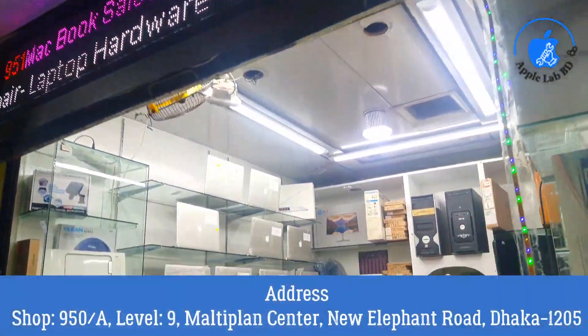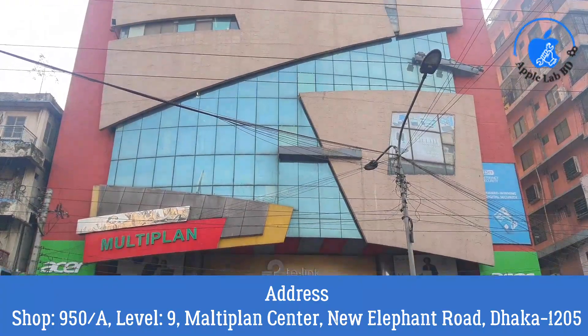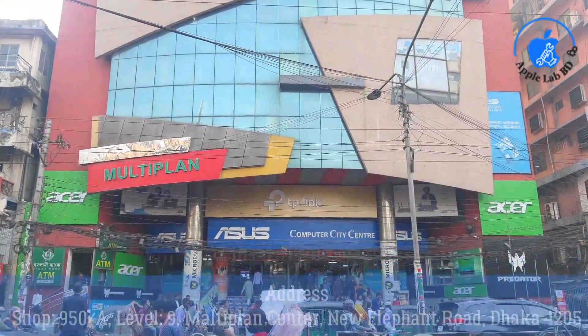Computer City Center, Level 9, Shop number 915A, Multiplan, New Eliphan Road, Dhaka.